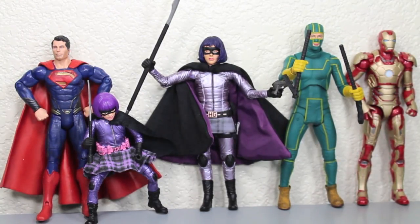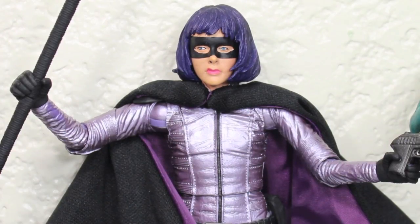Here you can see that Hit-Girl compared to other NECA Kick-Ass figures like Kick-Ass is a little bit shorter, which she should be. You can see compared to the Mezco one she's a lot taller, but that one, even if she was standing up straight, would be shorter — it's 6-inch scale, but that one can't stand to save its life. You can see that she is about the same size as a standard 6-inch figure, like Movie Masters Superman, and a little bit shorter than the Marvel Legends Mark 42 Iron Man.